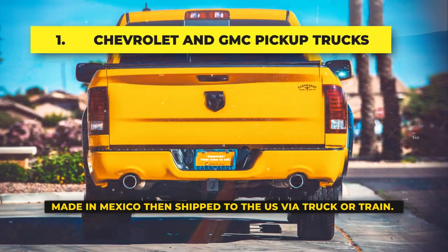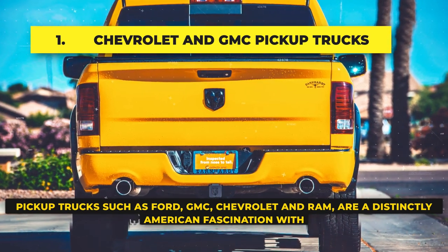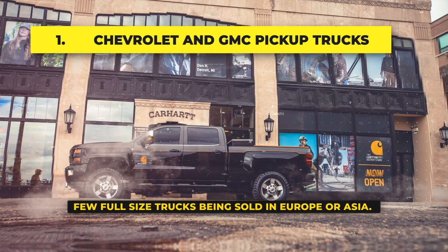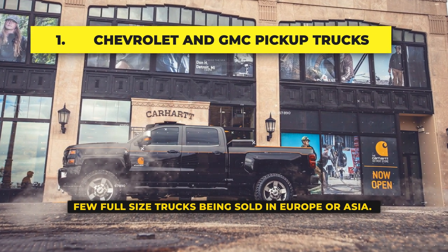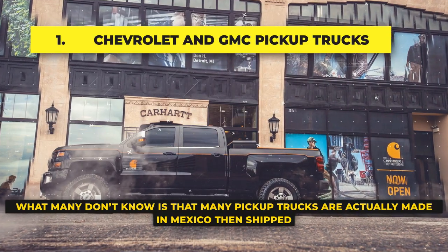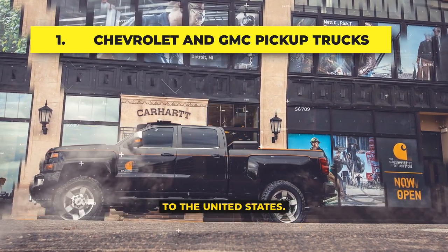Domestic pickup trucks: Pickup trucks such as Chevrolet, GMC, Ford, and Ram are a distinctly American fascination, with few full-size trucks being sold in Europe or Asia. What many don't know is that many of these common pickup trucks are actually made in Mexico and then shipped to the United States.